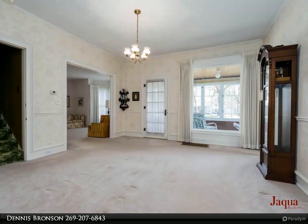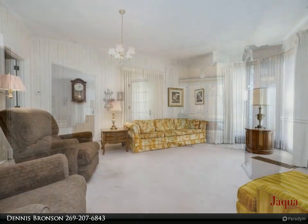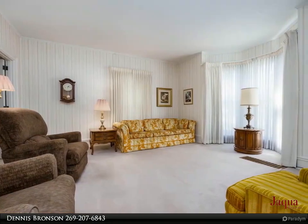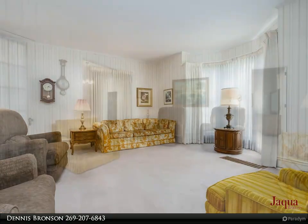Separate rec room. Kitchen including dishwasher, refrigerator and range. Main level bedroom and full updated bathroom. Upper level with two additional bedrooms and bathroom.